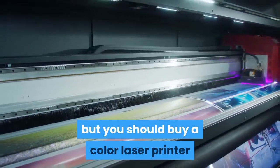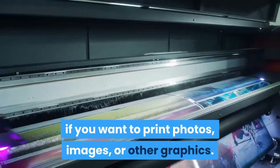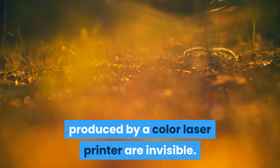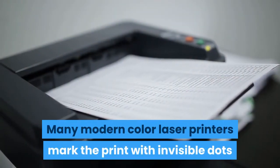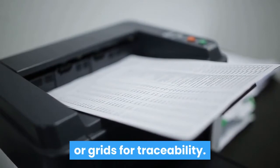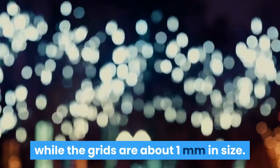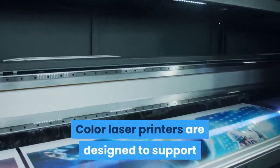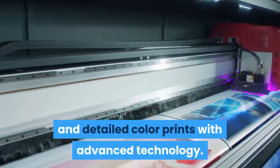You should buy a color laser printer if you want to print photos, images, or other graphics. The small yellow dots on the white paper produced by a color laser printer are invisible. Many modern color laser printers mark the print with invisible dots or grids for traceability. The yellow dots are about 0.1 mm in size, while the grids are about 1 mm in size. Color laser printers are designed to support office operations by delivering high speeds and detailed color prints with advanced technology.